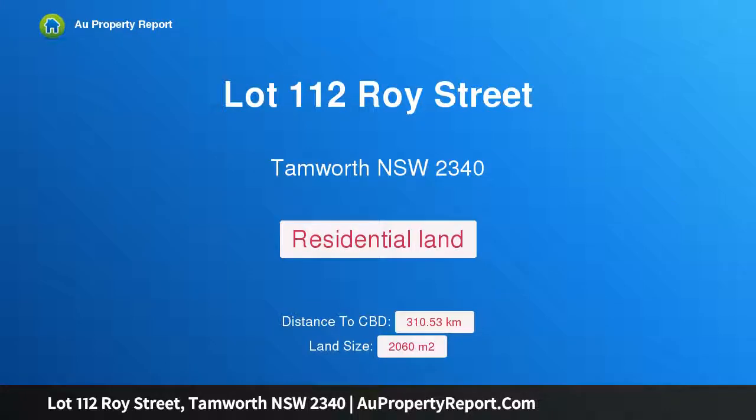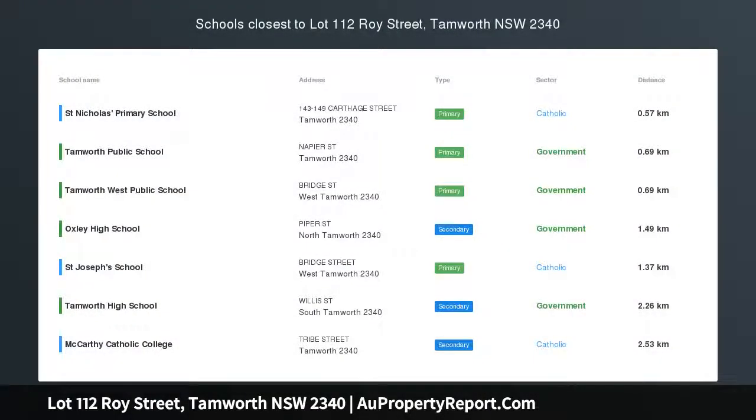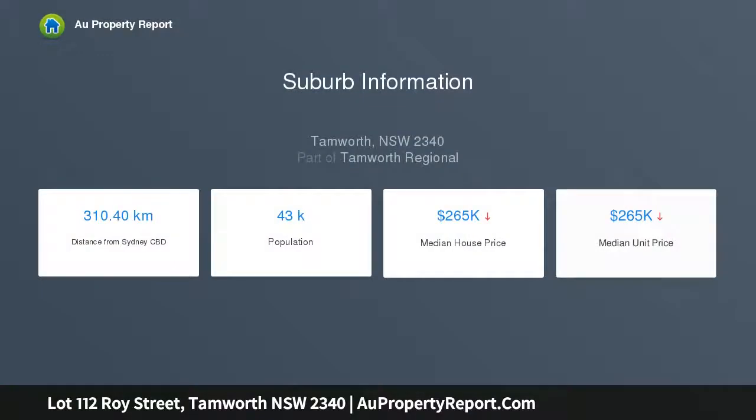Hi, I am glad to introduce property lot 112 Royce Street, Tamworth New South Wales 2340, Wingmill Valley Estate. Located in the popular Wingmill Valley Estate adjoining Wingmill Downs, this 2156 square meter parcel of land has just been developed and ready for its new owner to purchase and start constructing.